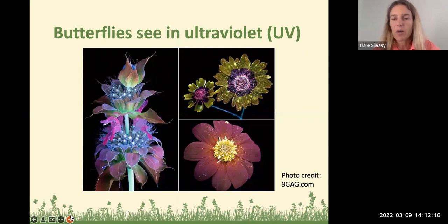Butterflies see in ultraviolet light. This picture shows you what flowers would look like if you were a butterfly flying around the environment. You can see especially those landing pads in the middle are very bright and colorful spots for the butterfly's eyesight, which operates in ultraviolet light.